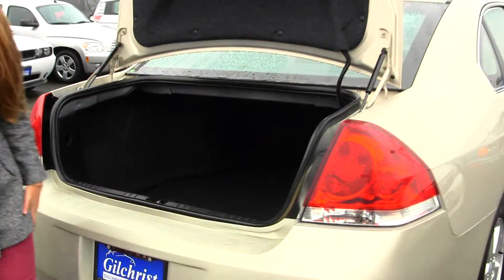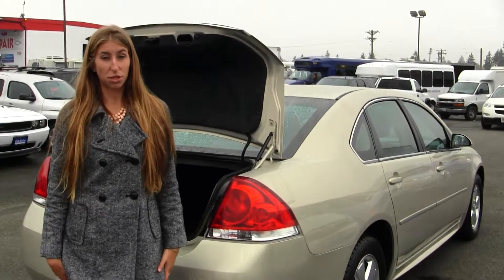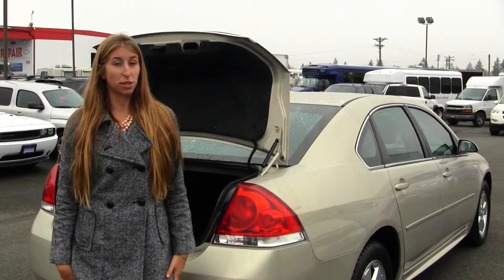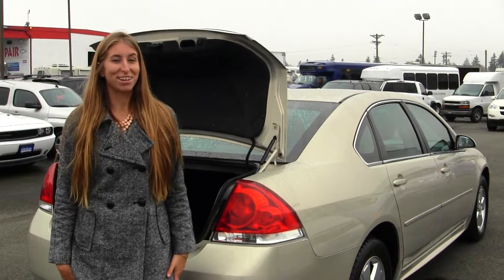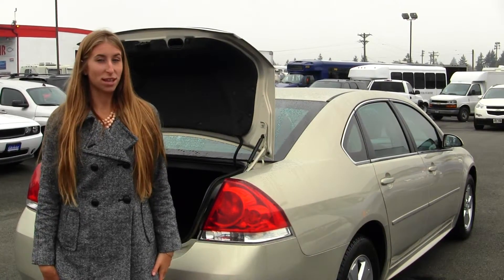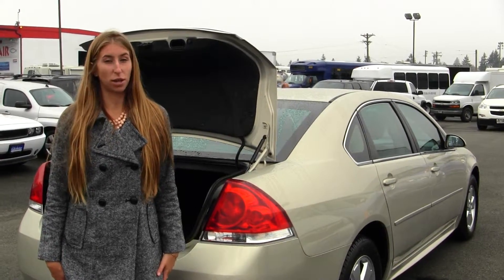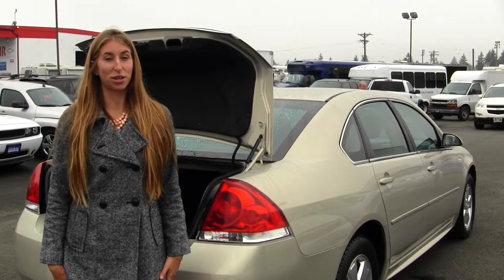All of our inventory at Gilchrist goes through an extensive service and safety inspection. They are beautifully detailed so you can purchase with confidence. Give us a call today to set up a test drive with one of our professional sales representatives at 253-472-3311. Thank you for clicking on our virtual tour. Bye-bye.